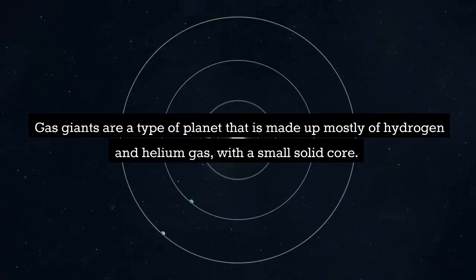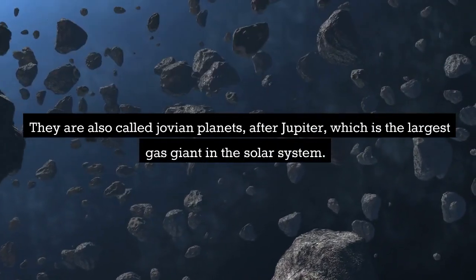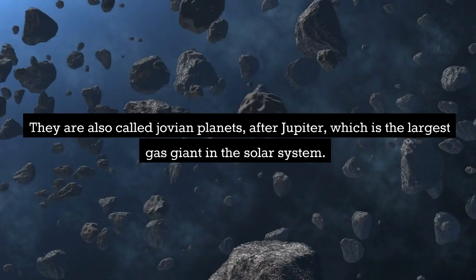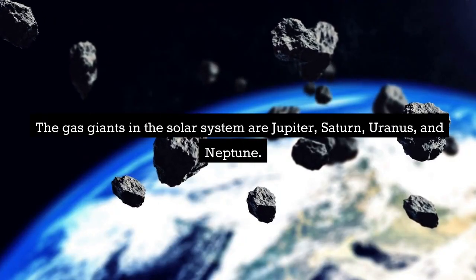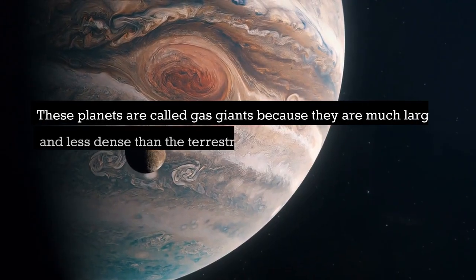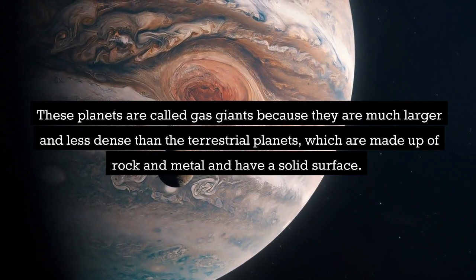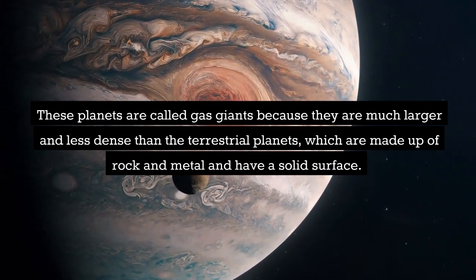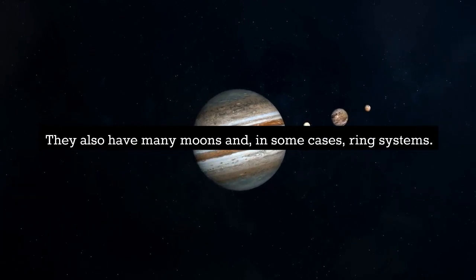Gas giants are a type of planet that is made up mostly of hydrogen and helium gas, with a small solid core. They are also called Jovian planets, after Jupiter, which is the largest gas giant in the solar system. The gas giants in the solar system are Jupiter, Saturn, Uranus, and Neptune. These planets are called gas giants because they are much larger and less dense than the terrestrial planets. They also have many moons and, in some cases, ring systems.